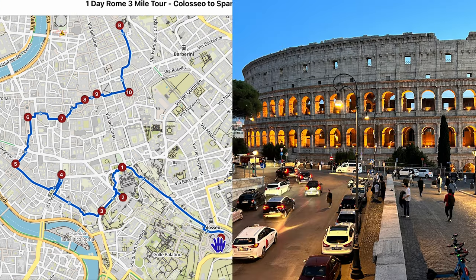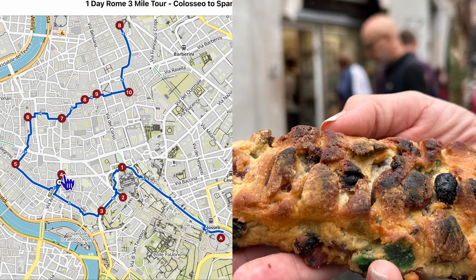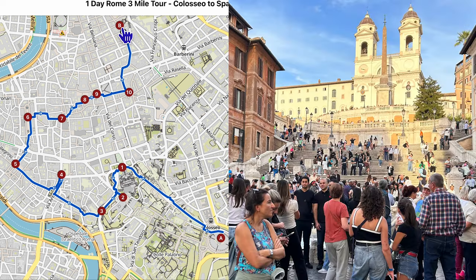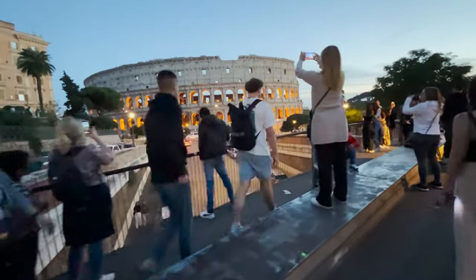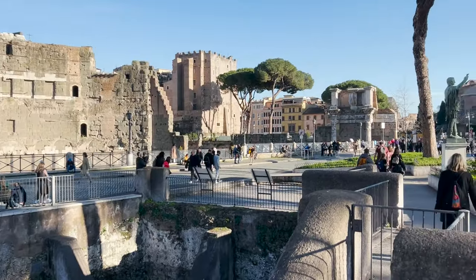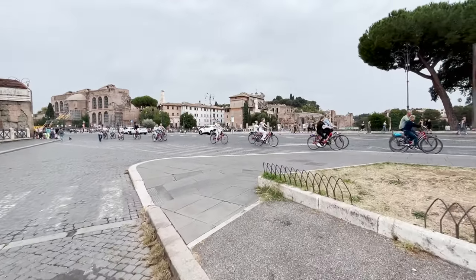We're going to start at the Colosseum and head up the Via Imperial Forum to Piazza Venezia, over to the Compidoglio, over to Theater Marcello, through the Jewish Ghetto, over to Largo Argentina — where Caesar was murdered — over to Campo de Fiori, Piazza Navona, the Pantheon, Trevi Fountain, and finally the Spanish Steps. We're going to get some great views of the Colosseum, and then take a walk down what I think is probably Rome's prettiest walk: the Via Imperial Forum.